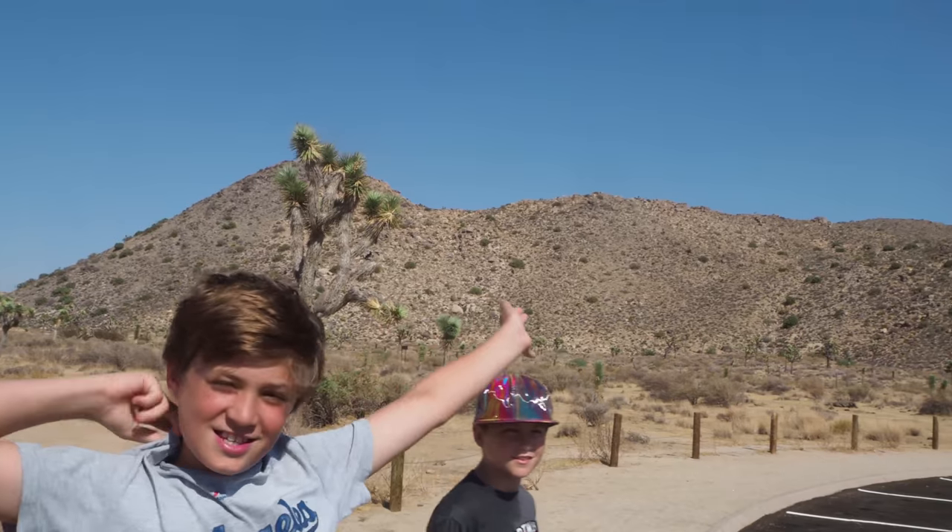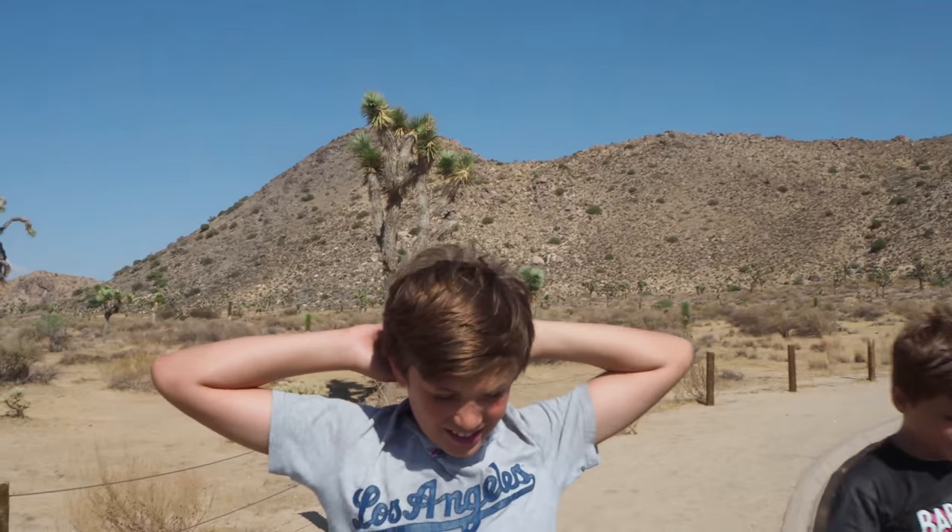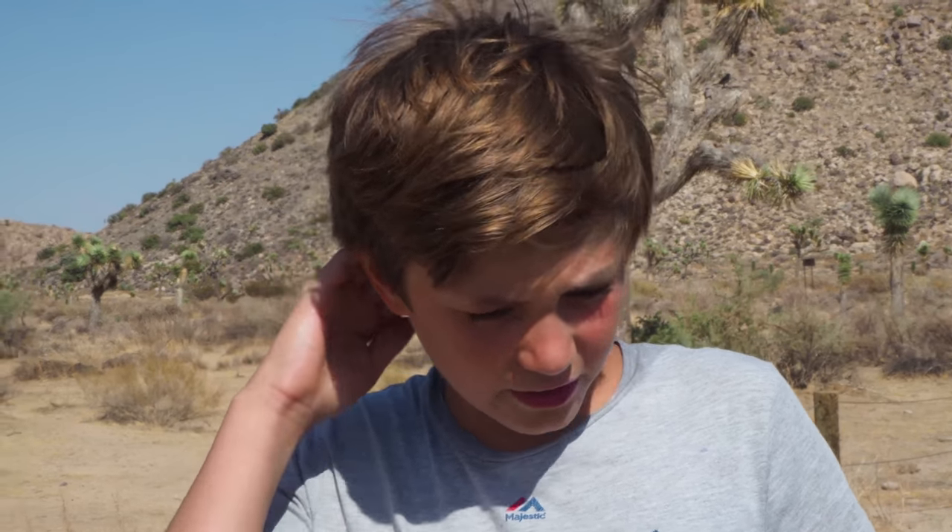Hey guys, I'm Taps Burson. You're back in another video. And we're in a desert in California. It's so hot outside. This is our first video in 4K. So we're going to be making a hotel tour, car tour, everything like that, because we're in California for three weeks.